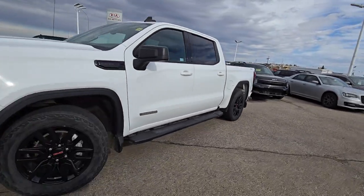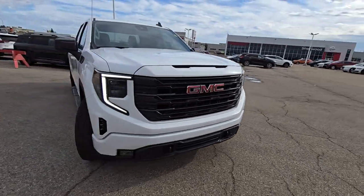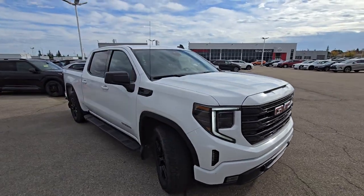I hope you like my walkaround video. Any questions, just give me a call at 780-449-5775. Thank you, have a wonderful day.